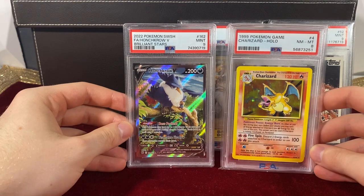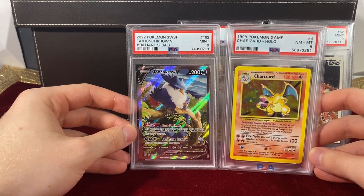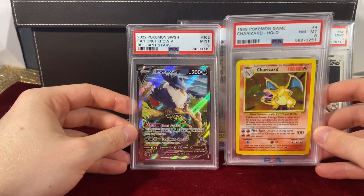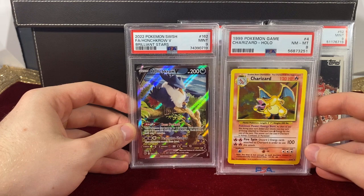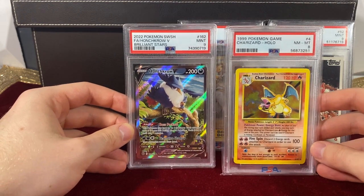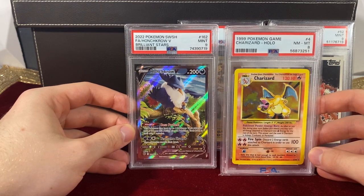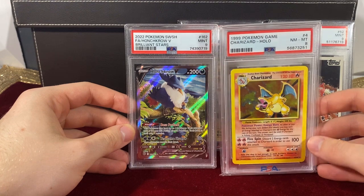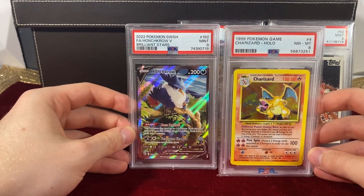If you just look at the numbers on paper without any context, you might say the Charizard is flooding the market — 'Charizard's going to crash, there's ten times as many being graded.' But in actuality that could likely lead to a much stronger price than the Honchkrow, because there was so much more demand to fulfill that ten times higher graded quantity.